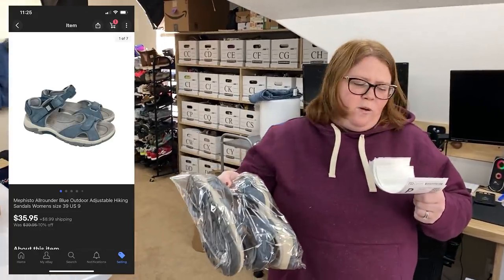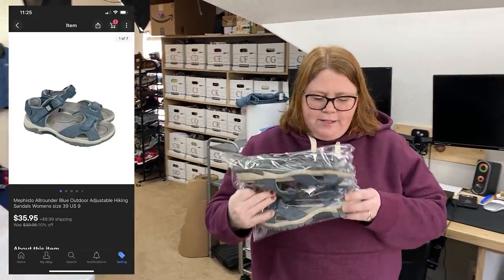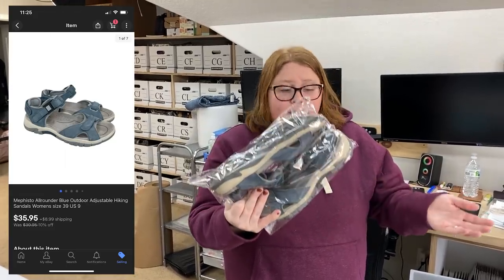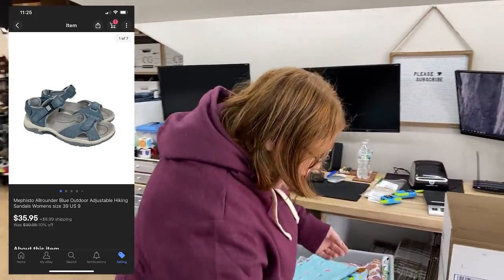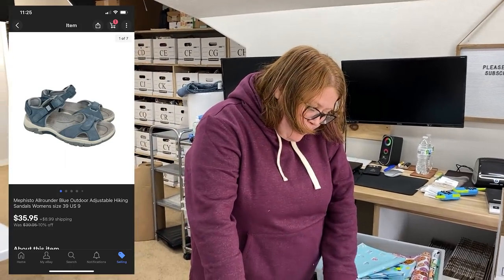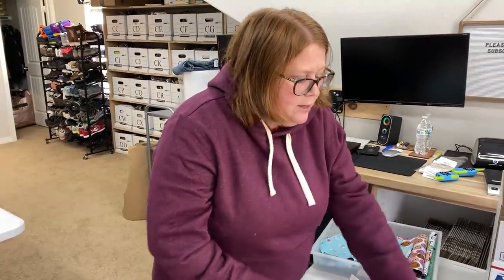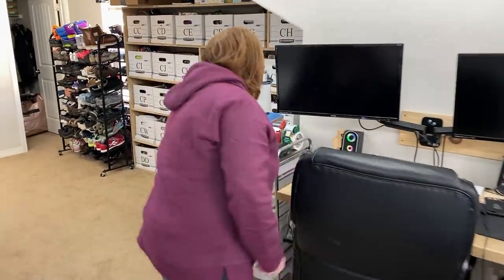These are Mephisto — or actually all-rounder by Mephisto, so I don't know if that's a lower-end line, but I grabbed them regardless. I bought them for $10.99 and sold them for $35.95 plus shipping, so very happy with that. Those were shipping in a padded flat rate.